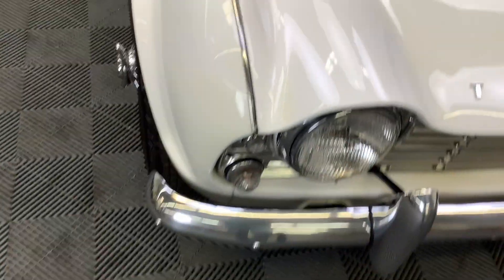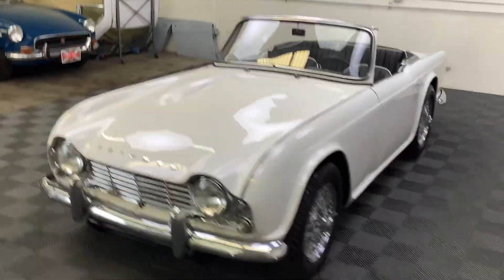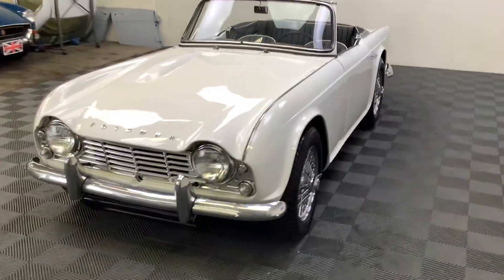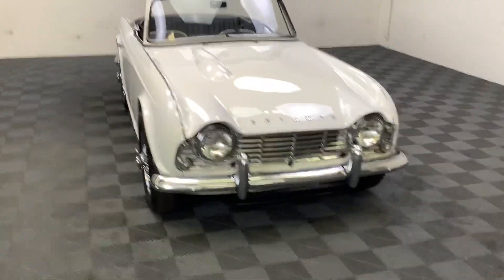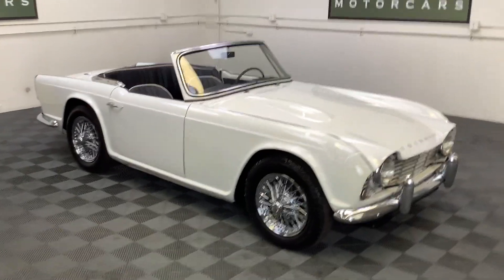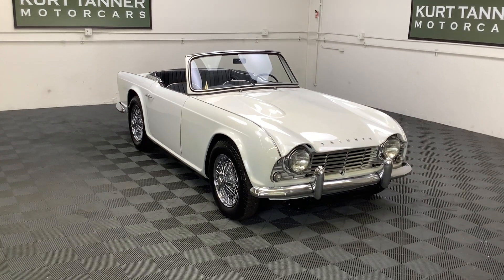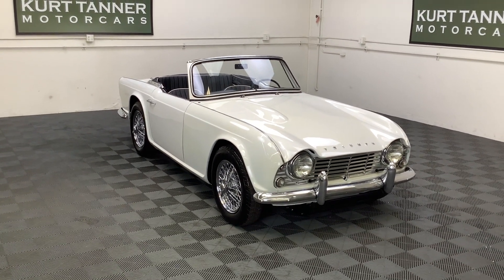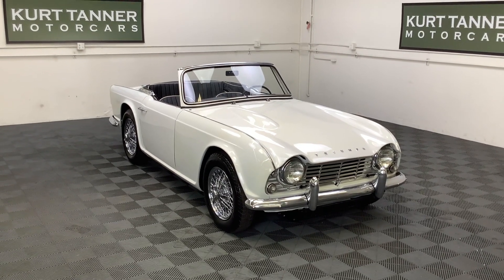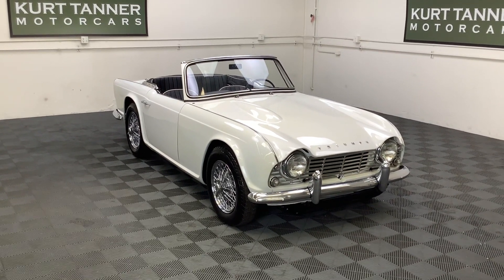Really nice hood fit — you can see how nice and tight the gapping is here for a TR4. If you're in the market to buy a nicely done nut-and-bolt ground-up restoration, this is a really lovely car. 1963 Triumph TR4 convertible finished in this beautiful, bright, clean spa white, black leather interior, black top, four-speed, 60-spoke chrome wire wheels — total ground-up, body-off-the-chassis nut-and-bolt restoration with documentation, fresh to the market. Now for sale on our website, www.kurttannermotorcars.com.